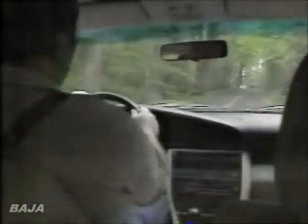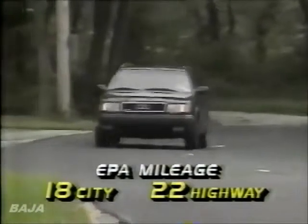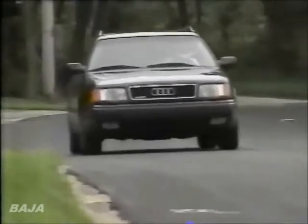Once clear of the test track, the Quattro wagon showed more of its strengths with a smooth, controlled highway ride and a low 67-decibel interior noise level. Fuel economy, however, is typically luxury car-like — 18 city and 22 highway. We managed 19 miles per gallon on our test loop.